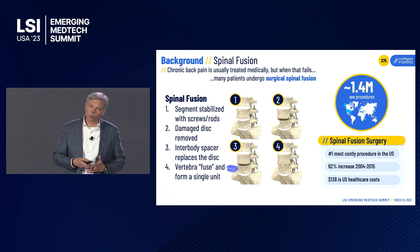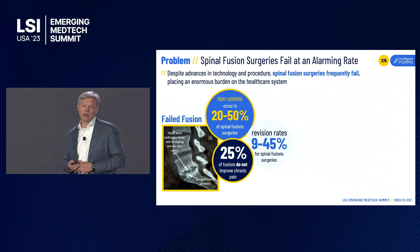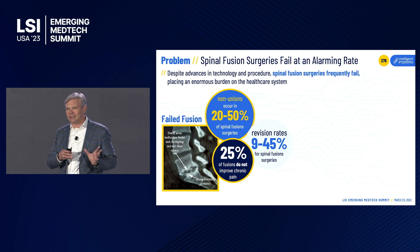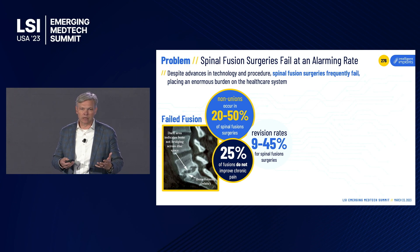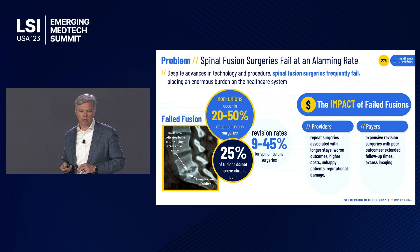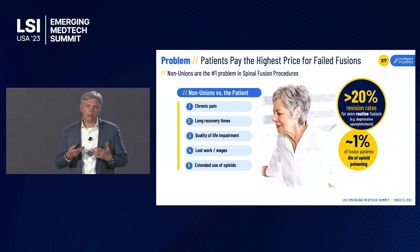The goal of spinal fusion is to reduce motion, reduce nerve impingement, and eliminate the pain. It's done almost one and a half million times a year worldwide — a very invasive and expensive procedure. The problem is it still fails at an alarming rate. Non-union rates of 20 to 50 percent are seen in the literature depending on the patient population, leading to revision rates between 9 and 45 percent, with outcomes even worse than the primary surgery.